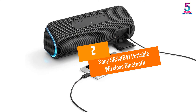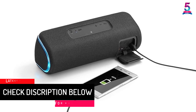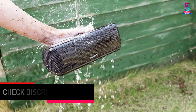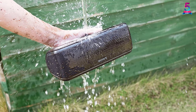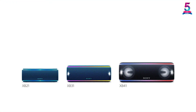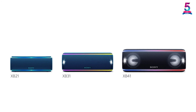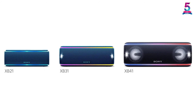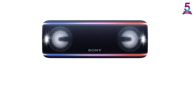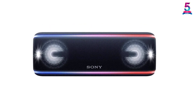At number 2: the Sony SRS-XB41 Portable Wireless Bluetooth Speaker. This wireless speaker allows you to connect up to 100 speakers with wireless party chain. It has a built-in handgrip and interactive party booster to keep your party going without any problems. The speaker is powered by a quality battery that runs up to 24 hours with a single charge. It is a compact and lightweight speaker you can carry with ease wherever you go. You can build energy with multicolored line light, flashing strobe, and speaker lights. It is built with a waterproof and dustproof IP67 design for both indoor and outdoor use.